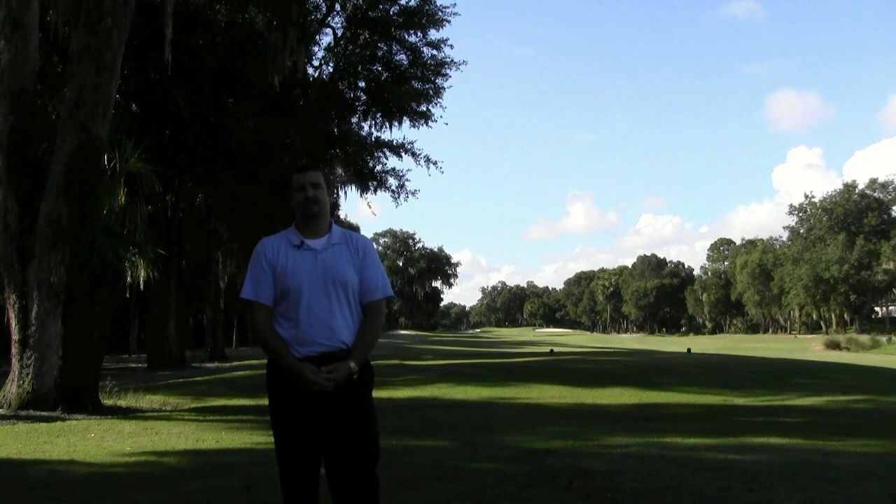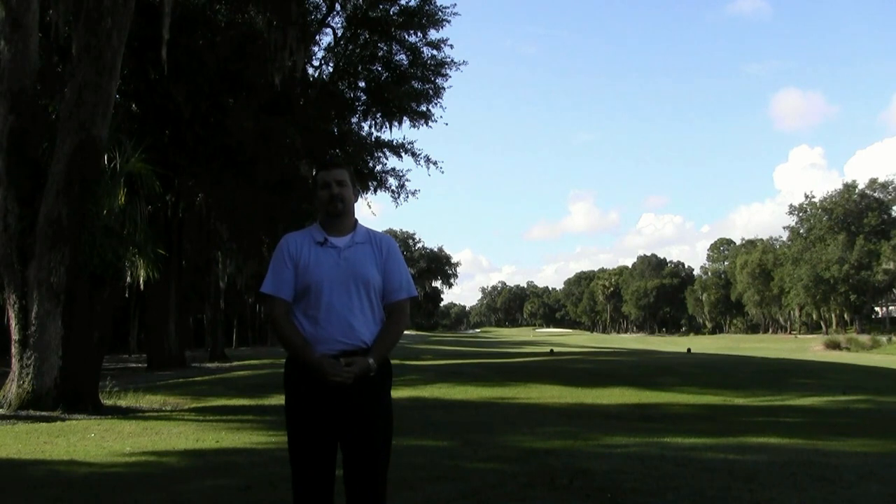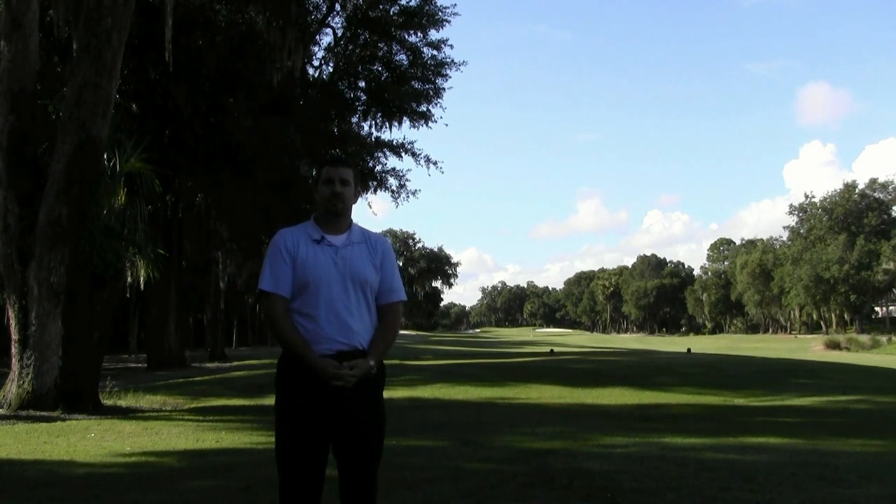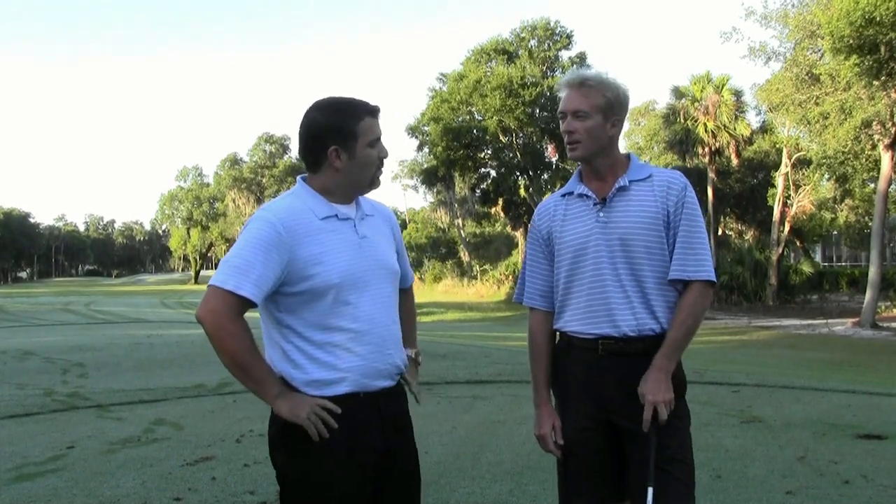Hi, I'm Joe Maglio with Tea Times USA. We're here at Halifax Plantation. In a moment we'll be with Jason Bowman, the head professional, who will play one hole with us and tell us a little bit more about the course. Jason, tell us a little bit about the course.